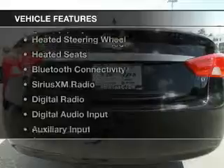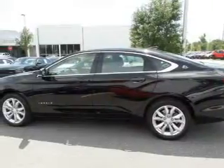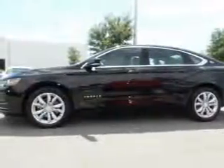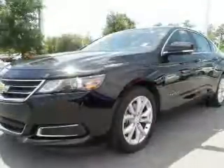The features include internet connectivity, electric trunk, heated steering wheel, heated seats, Bluetooth connectivity, Sirius XM satellite radio, digital radio, digital audio input, and auxiliary input, steering wheel controls.